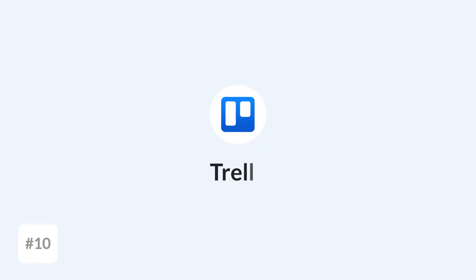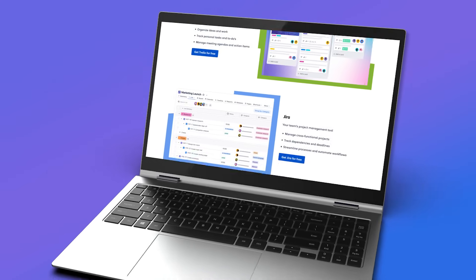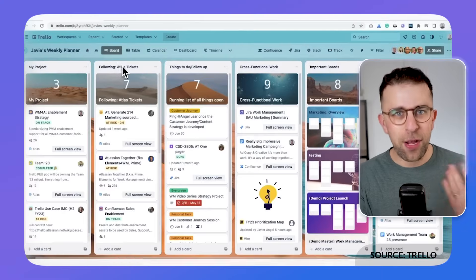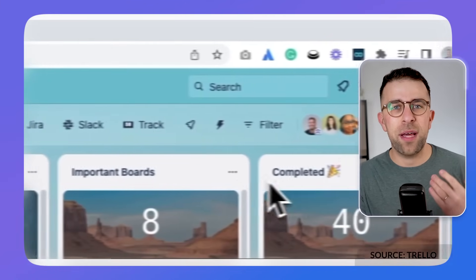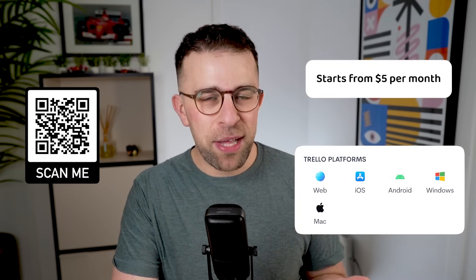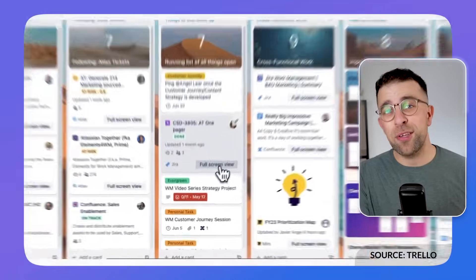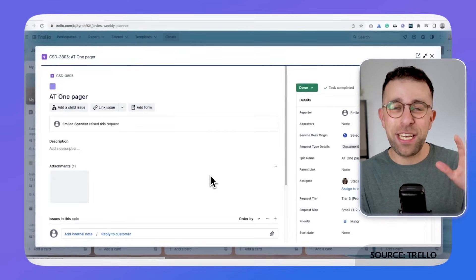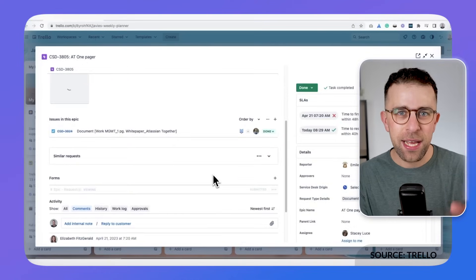Number ten is Trello. Trello is a really beautiful application and it's great for visual people. If you're somebody who likes lists, organizing them, dragging cards, and using custom fields, then this one will be nice for you. You can also add backgrounds and really customize it to your liking. The premium isn't too much, and if you span this out to working with a team or sharing with a partner, it's a good one.